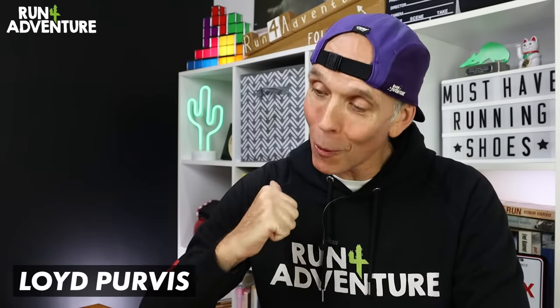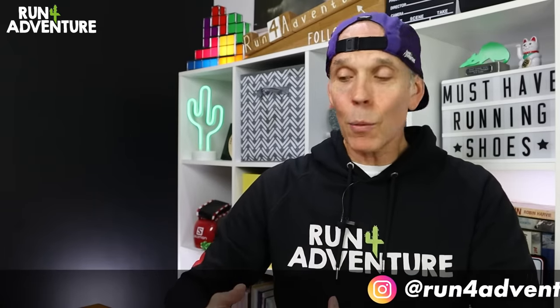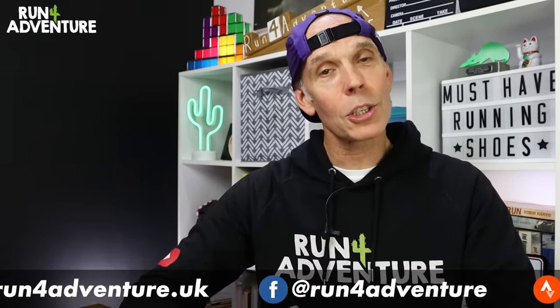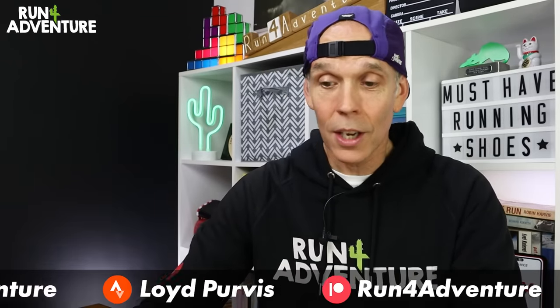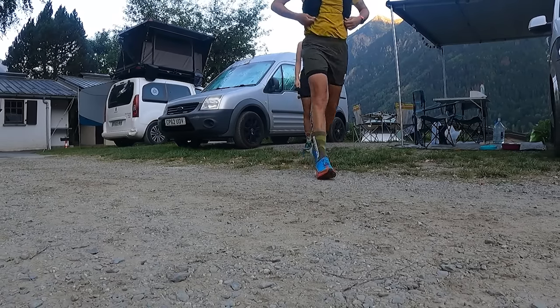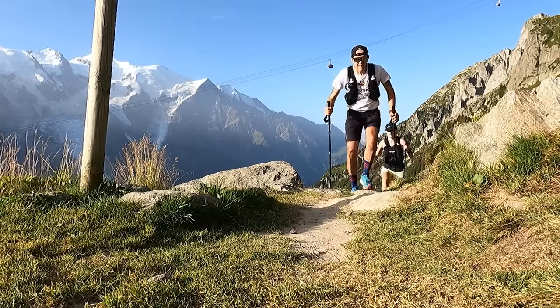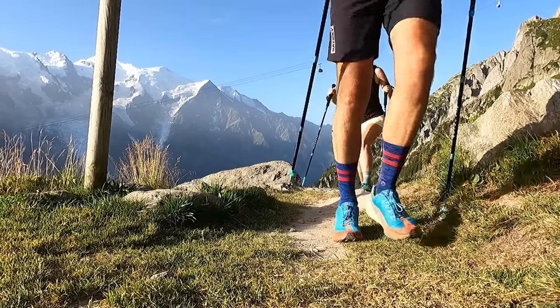Welcome back folks, and welcome back to a new year here at the channel. I'm Lloyd Purvis, and this is Run For Adventure. Every year we try and outdo the last when it comes to the sort of content we create. And with all the plans we've already got in place for 2024 — traveling, races, and videos — it looks like it's going to be a mega year. We have got lots of exciting running adventures lined up, and we really can't wait to bring you guys along with us.